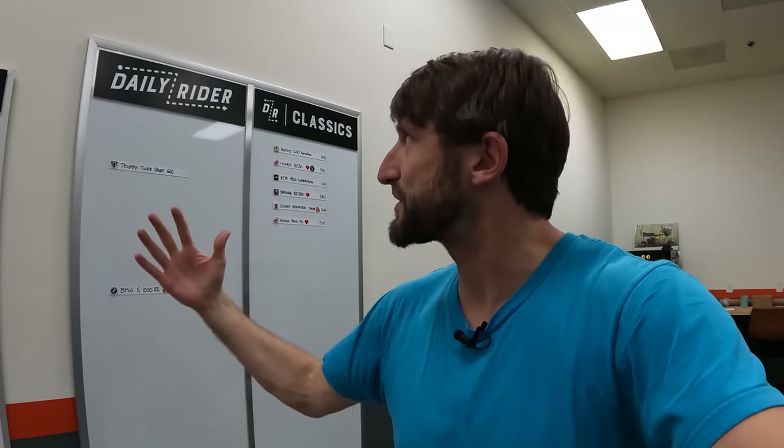I hope you enjoyed this episode of Daily Rider. Thank you so much for hanging out, thank you for all your Instagram questions, all your support, all your comments, all your views on YouTube. Let's keep rocking in 2022, shall we? Thanks everybody. Hope you learned something. Hope you had fun. Hope to see you next time. Ride safe.